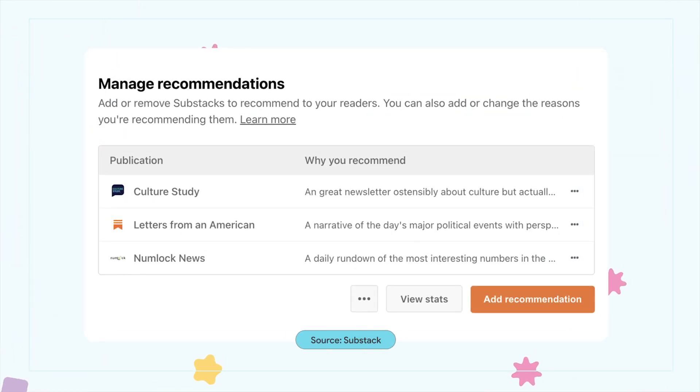When promoted, the writer will get a notification and an invitation to recommend back. Writers can also add a personal note telling their readers why they should check out promoted publications. Substack Recommendations is now in beta and ready for testing.